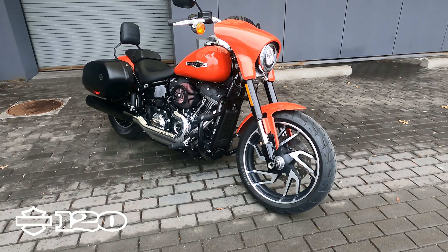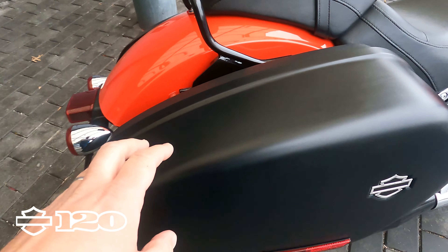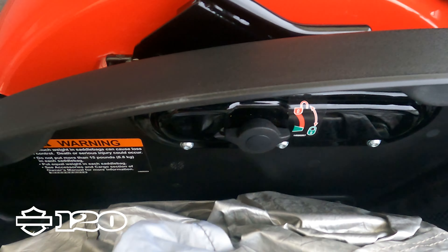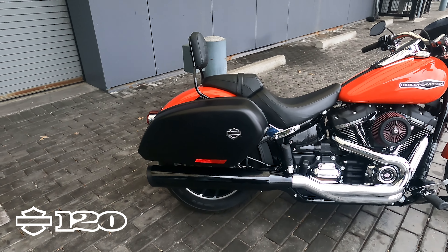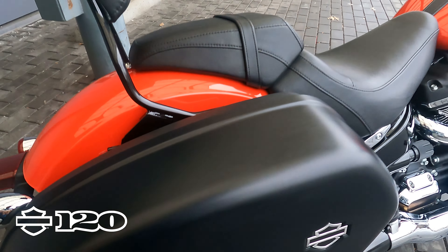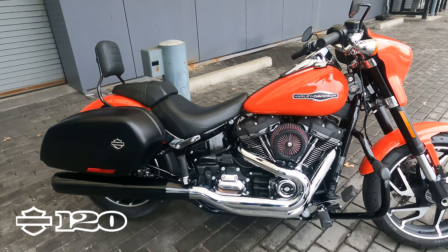It came out here with this detachable fairing on it — you can get a little bit taller screen on it as well. The big thing is these detachable bags here. They open up and you can take them off. It looks like it comes with a bike cover as well. These bags are the same ones now that they have on the Lowrider ST, and Harley-Davidson does sell a kit so you can buy these as well. This bike has got some upgrades on it — the Screaming Eagle air filter and a Stage 1.